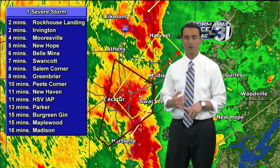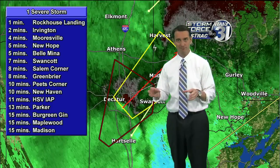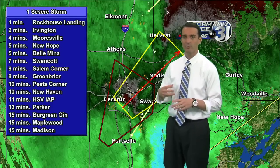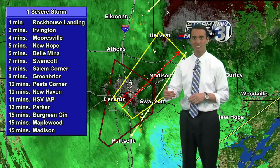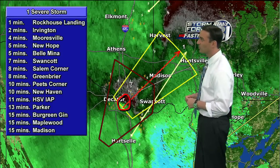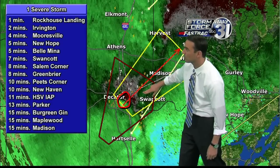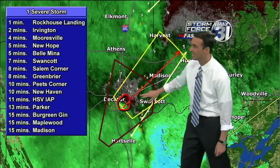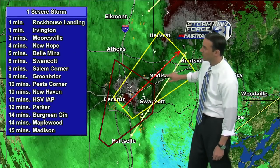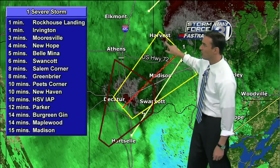We're in continuous, long-form, severe weather coverage. Typically we would be in our news at 4. However, because of the tornado warnings that are issued, we're going to stick with you until these warnings expire and we see no more threat here in the Tennessee Valley. This is the area just east of Decatur with rotation, and we're still taking lightning hits here at the station on our cell tower. This is moving northeast through the community of Madison and Harvest.